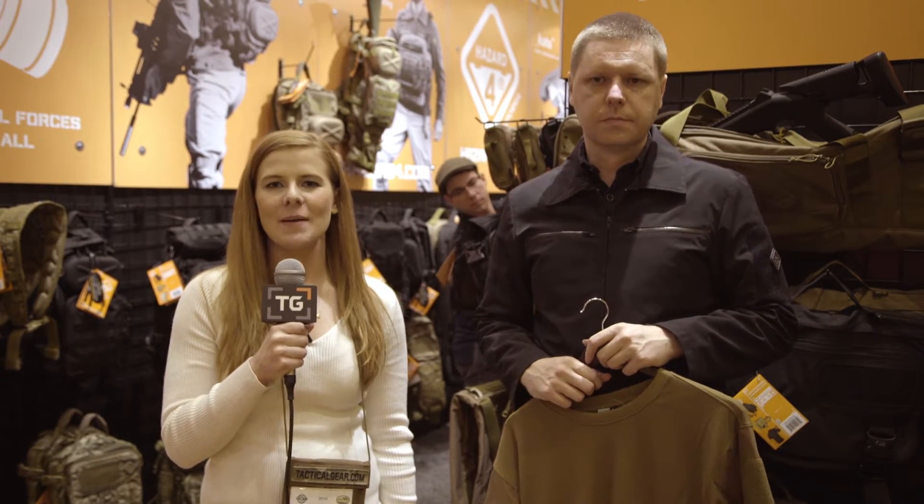This is Lauren with TacticalGear.com. I'm here at SHOT Show 2016 and I'm at the Hazard 4 booth with Phillip. Phillip, what do you have for us today?